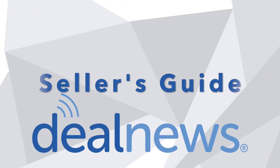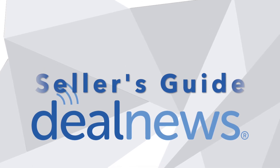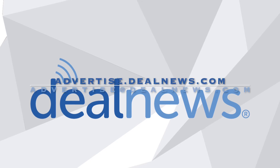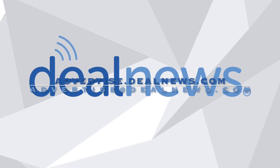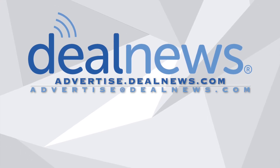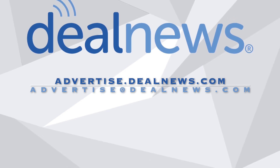That's all for this edition of the DealNews Seller's Guide. If you like what you heard, be sure to subscribe so you'll never miss a new one. And if you want to learn how you can turbocharge your marketplace revenue and gain access to the exclusive DealNews traffic network, head to advertise.dealnews.com, or send an email to advertise at dealnews.com. Thanks for listening.